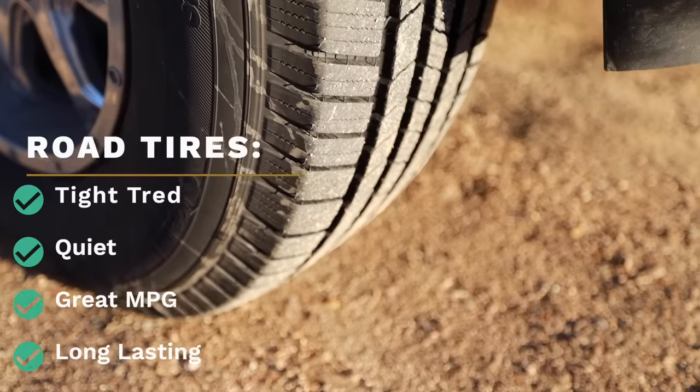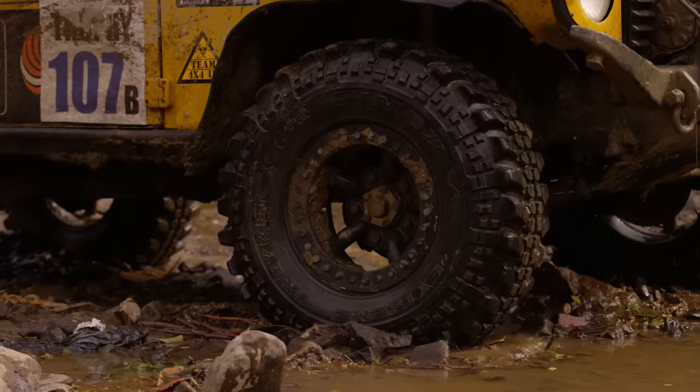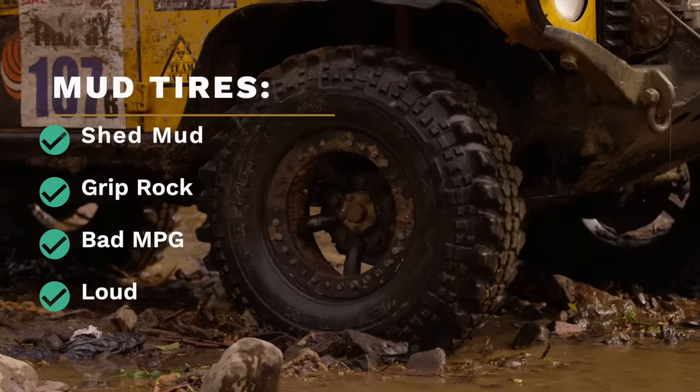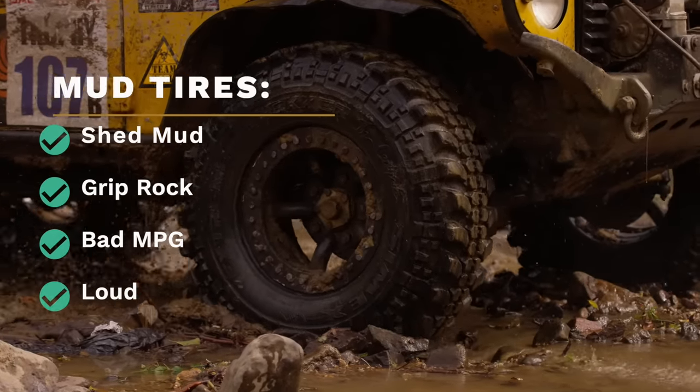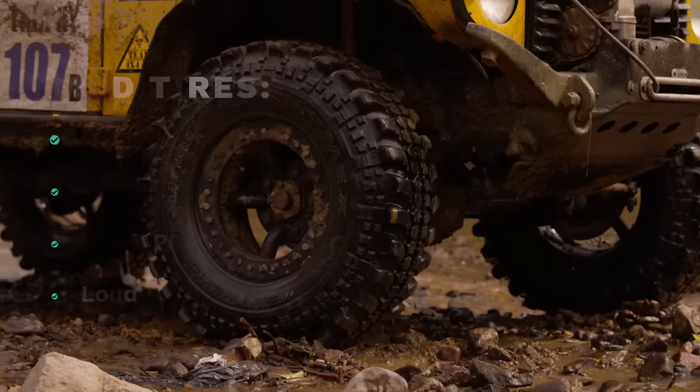Think of road tires — they have smaller, closer tread, which minimizes noise, increases your miles per gallon, and minimizes wear on the tire. Think of mud tires — they have wide open tread patterns to allow for clean out and grip. That's of course terrible for miles per gallon and also makes a lot of noise.